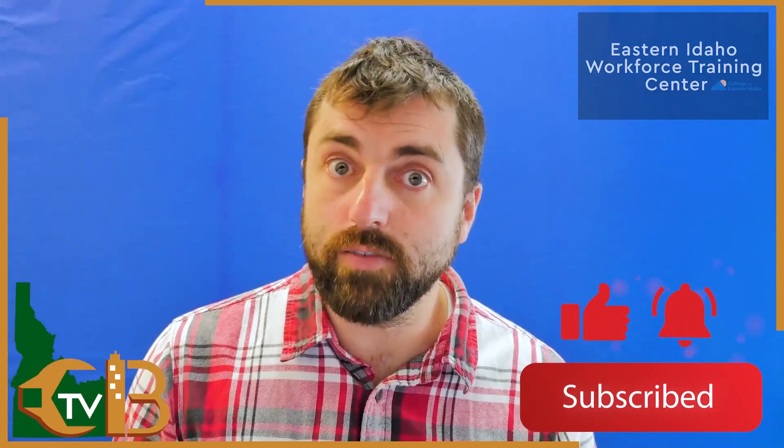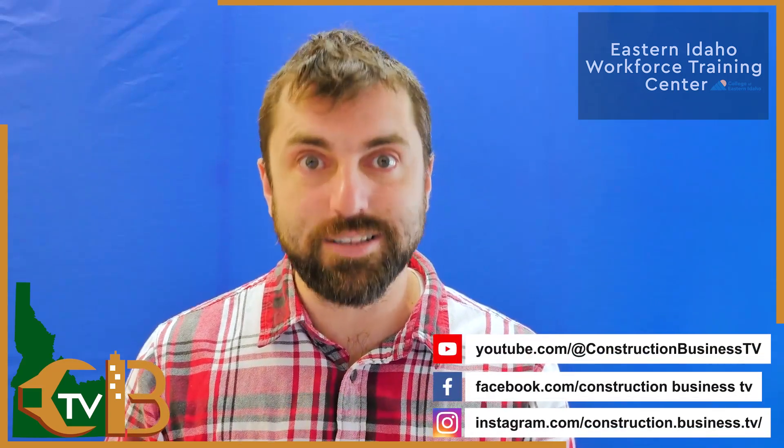If you find value in the content that I provide every week, make sure you hit the like button below the video. You can follow us on YouTube, Facebook, and we are also on Instagram.